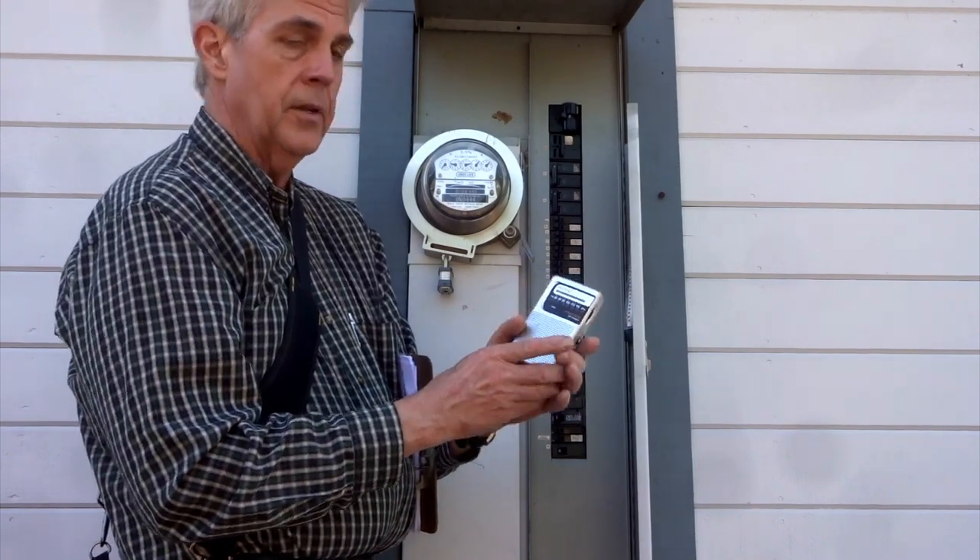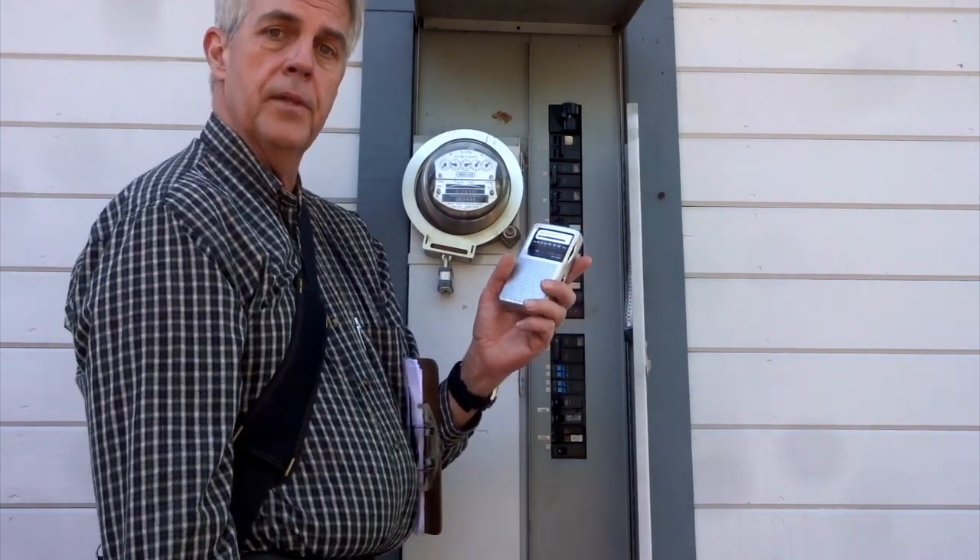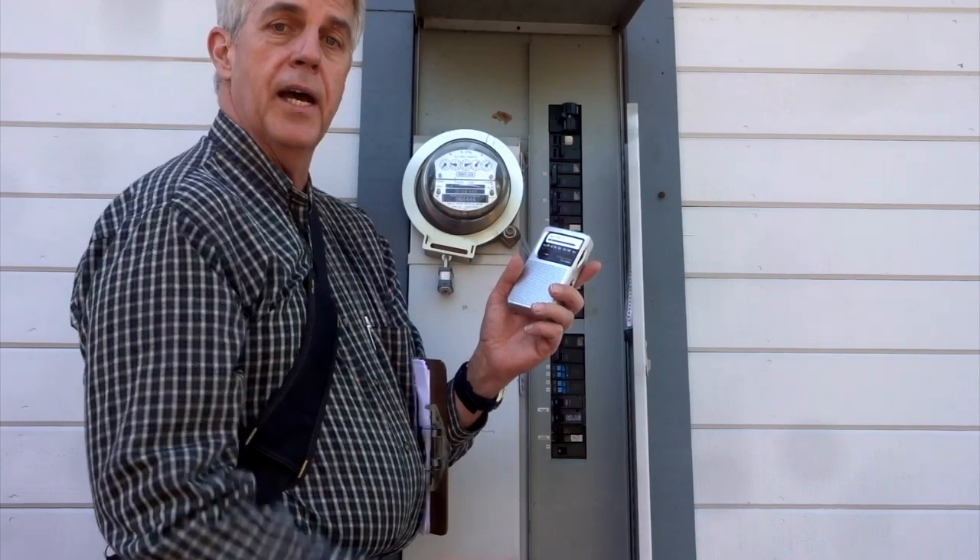Once again, this is what we're dealing with — it's coming from inside the house.